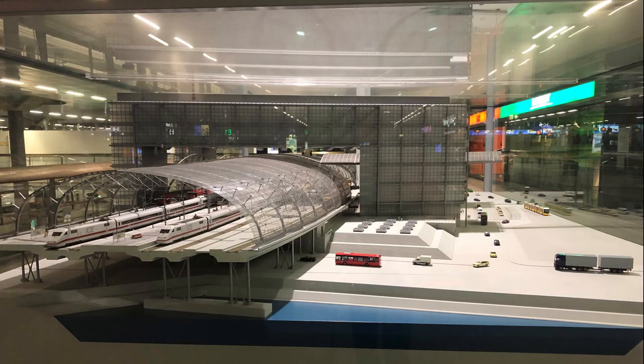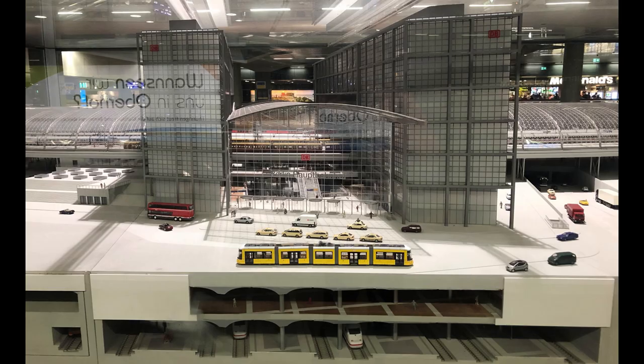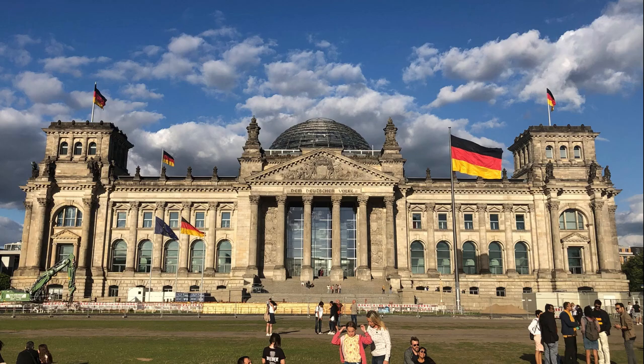Berlin, capital of Germany. We arrive by train on the ICE, or Intercity Express, capable of 300 km per hour. Before we dive into this two-day visit, be sure to hit that subscribe and like button as fast as the ICE for more content. Off we go!